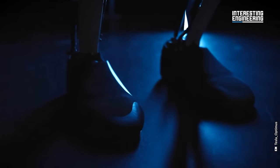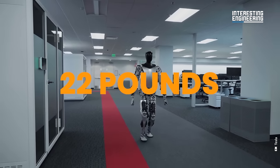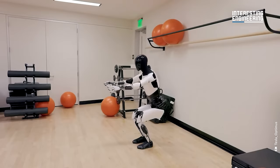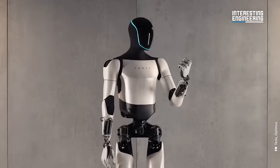The physical design has also undergone optimization. Tesla has managed to reduce the robot's weight by 22 pounds while enhancing its balance. This is an essential feature, especially when considering the robot's functionality in real-world scenarios.